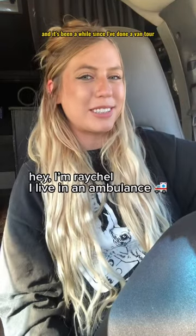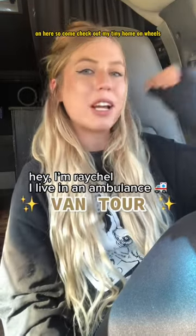Hey, my name is Rachel. I live in an ambulance, and it's been a while since I've done a van tour on here, so come check out my tiny home on wheels.